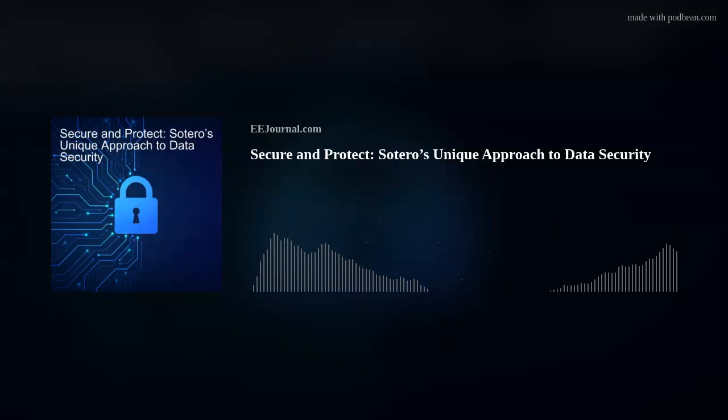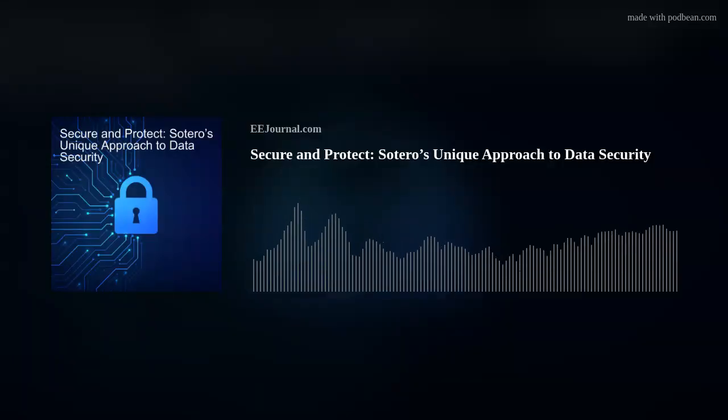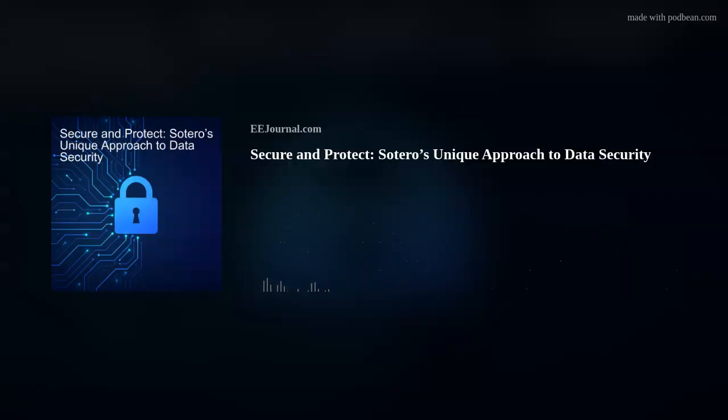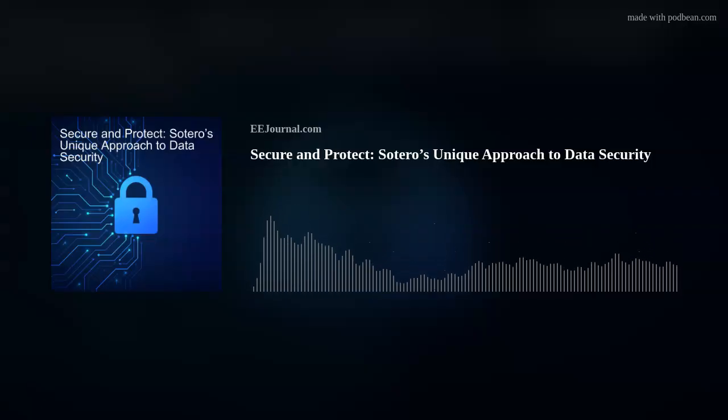Thank you so much for joining me. Thank you for having me. So first off, for my audience who may not know, what is Sotero all about? We are a data security company in the product cybersecurity space. We approach data protection or data security with a unique twist. We are focused on helping companies secure and protect and look up to their commitments to their customers from a privacy and security perspective by enabling them to apply controls and protections at the data level. Typically, you'll hear about security measures at the periphery or the perimeter of the network. We enable true data protection at the data level.